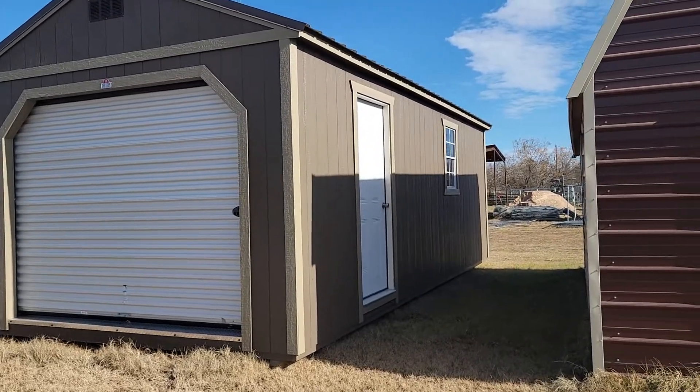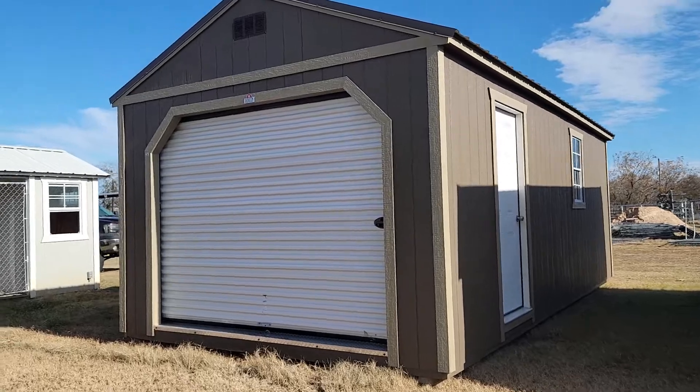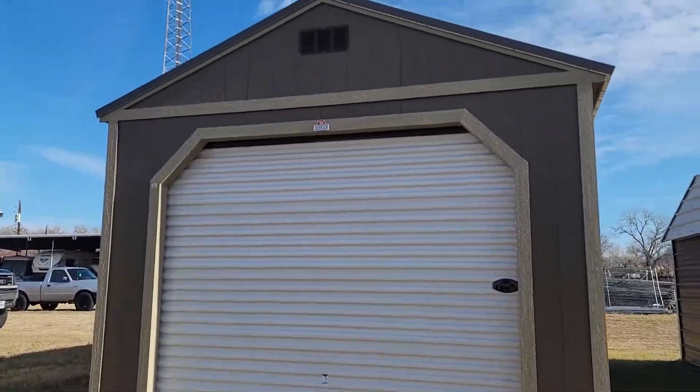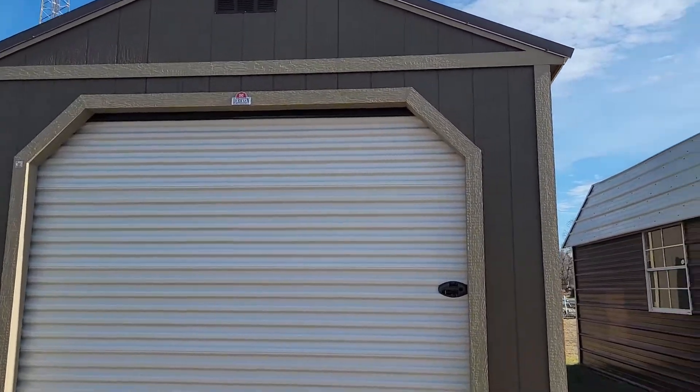Over here on the 24-foot side we have a 2x3 window and a 36-inch metal 6-panel walk-in door. On the 12-foot side we have a 9x7 roll-up door and a vent up at the top, because normally Texas is hot — not this month.